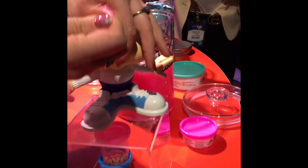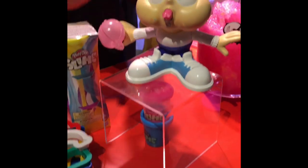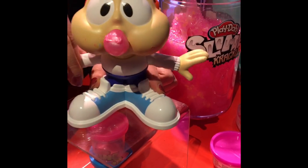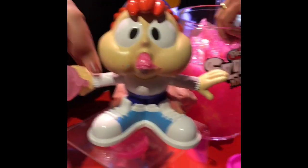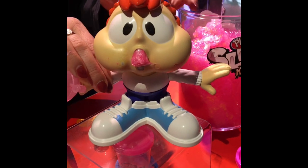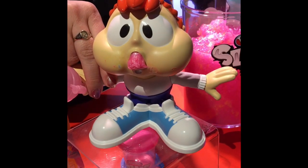This is our first slime playset — this is Chew and Charlie. He's really cute. You fill his hat with our traditional original slime, and then it kind of reminds you of those bubbles. His friend Snotty Scotty is back there as well, so those are our two slime playsets. Snotty Scotty is out already, and Chew and Charlie is coming out this fall.